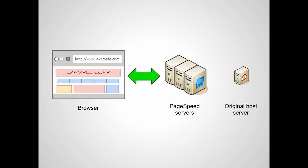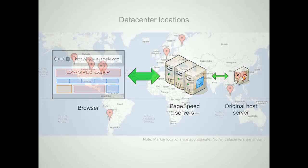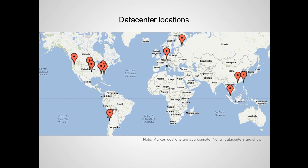Once completed, PageSpeed Servers will serve your web pages and intelligently cache their resources to serve them to users faster. They'll also fetch newer content from your original host server so that the latest version of your website is always served to users. PageSpeed Servers are located in Google-operated data centers distributed around the world, so your site will benefit from the speed, efficiency, and security of the same infrastructure that powers all of Google.